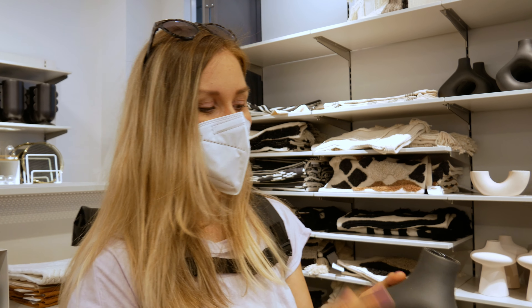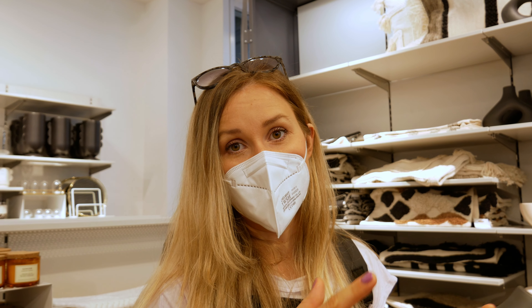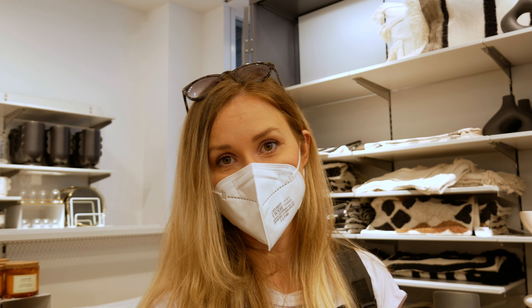You can also buy these things online, but some of them are not available in the online store, so it's good to also come in person.